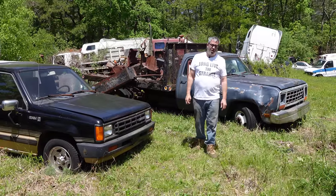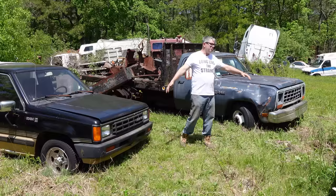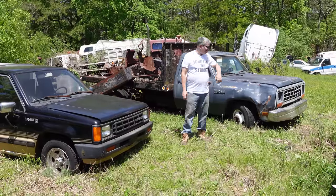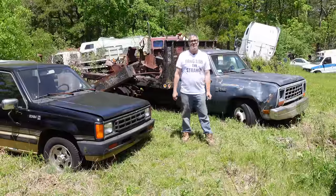Hey, Steve Mignogna here at Burniston Auto Wrecking in Burniston, Massachusetts, doing the junkyard crawl. I'm standing between two giants, kind of. This is a 1987 Dodge D350 chassis cab — the biggest, meanest Dodge medium-duty truck you could get in 1987.